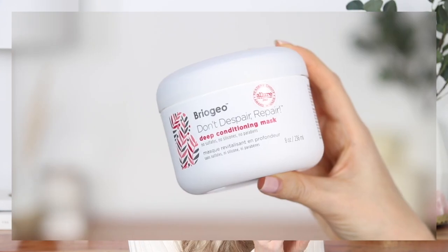Another hair favorite is the Briogeo Don't Despair Repair Deep Conditioning Hair Mask. This has been a staple in my hair care routine for years, especially in the wintertime. I really love their products — they are cruelty free and free of any harsh chemicals, so it's really gentle on my scalp and doesn't irritate it. I love that it's lightweight yet conditioning and really easy to rinse out without leaving any residue. I try to hair mask once per week in the winter since my hair is a lot drier. It leaves my hair feeling silky, soft, and bouncy.